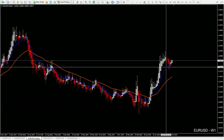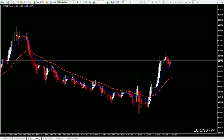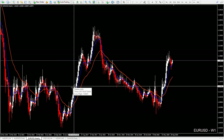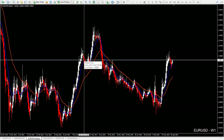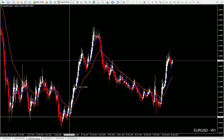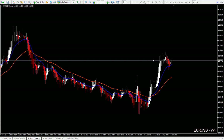Price is retesting the 12 EMA and we can have a bounce and continuation in this strong move. Sometimes during strong movements, price bounces on the 12 EMA and we get continuation. This move was much, much bigger than the previous one, so we can still continue to go up without a bigger retracement.